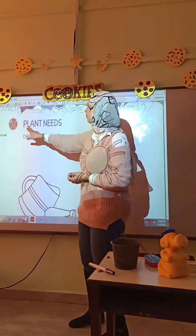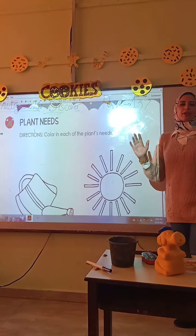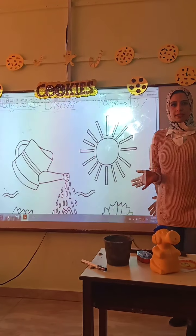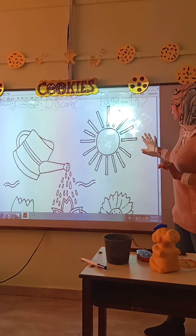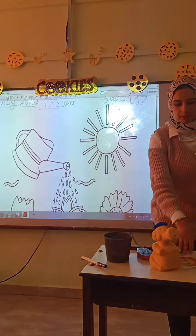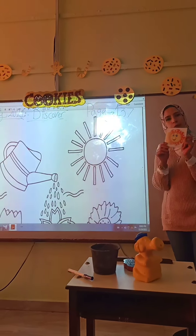Please open your book to page 137. In this page, we talk about plant needs. How can you take care of plants and keep them healthy? There are 5 things. Number 1: sunlight. Plants need some light from the sun to make all their food.